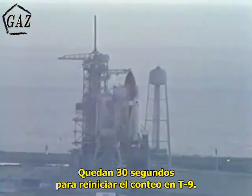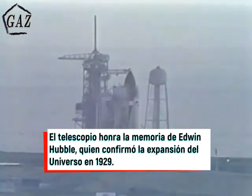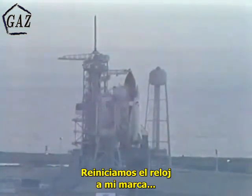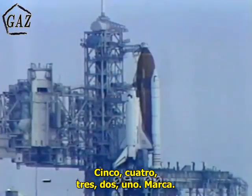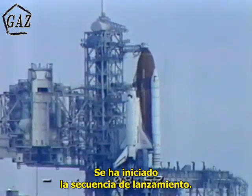Thirty seconds away from picking up at T-minus nine. Nothing is reported amiss, and we are go for picking up the count in ten seconds. Hands on clock will resume on my mark. Five, four, three, two, one, mark.